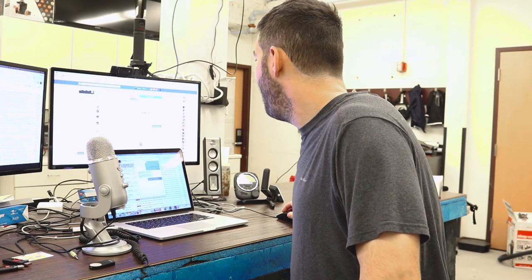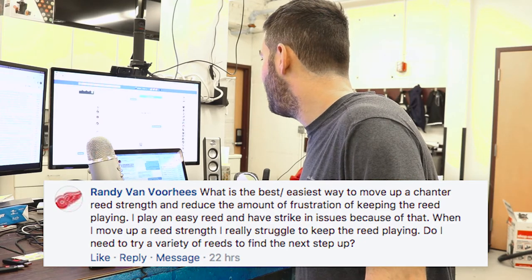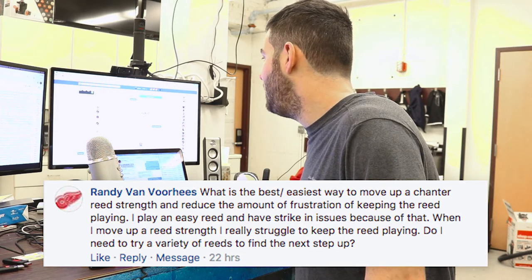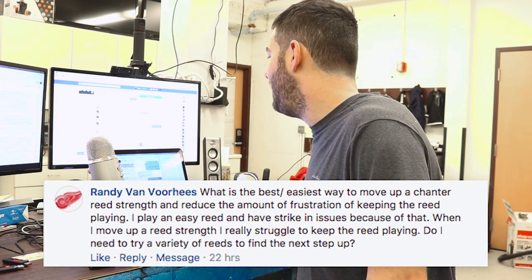Next question: what is the best, easiest way to move up a chanter reed strength and reduce the frustration of keeping the reed playing? I play an easy reed and have striking issues because of that. When I move up a strength, I really struggle to keep the reed playing. Do I need to try a variety of reeds to find the next step up? Don't rush the next step up — learn how to do a strike-in with a slightly easier reed, and then gradually increase the strength. Don't try to jump a level up and don't overthink it.